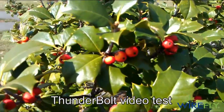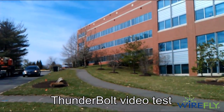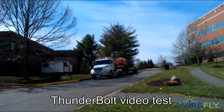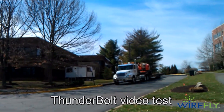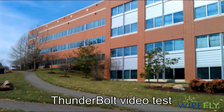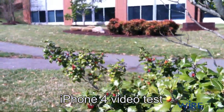Shooting some video with the HTC Thunderbolt — this is the holly bush again. We have the Wirefly building here, and I'm panning across. There's some sort of construction vehicle, some clouds up in the blue sky, but generally a pretty nice day. There's still some breeze kicking up, probably enough to make the microphone rumble some.